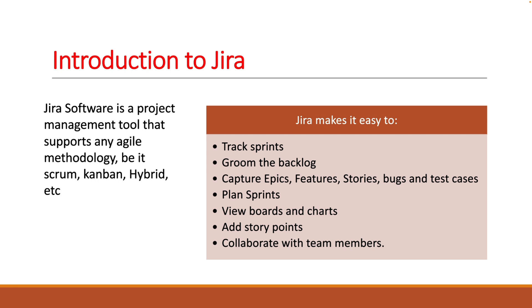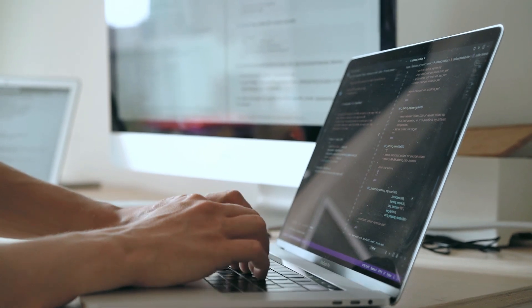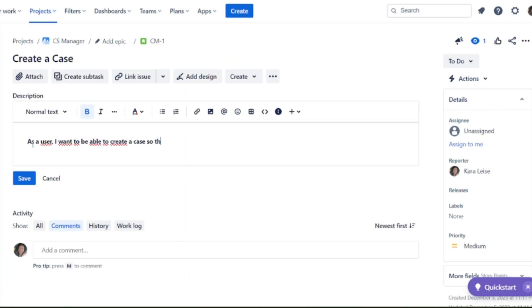Sometimes it's used just for bug tracking or ticket tracking, and it can serve many different project management purposes. But the majority of the time it's used to handle agile Scrum, and it's also very popular for Kanban as well.